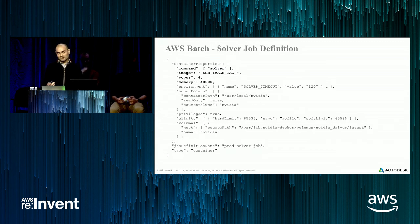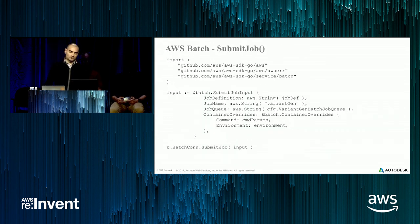Here's our job definition for the solver piece. You can see it's really simple — the stuff in bold is the minimum required job definition. The other items deal with setting up NVIDIA drivers for the GPU job. Our code uses Go, so here's a simple sample of how we actually submit the job. It's trivial, honestly — you just need to give it the job definition, the job name, and the job queue. You can do some overrides as well, but that's all you need with the AWS SDK for Go.